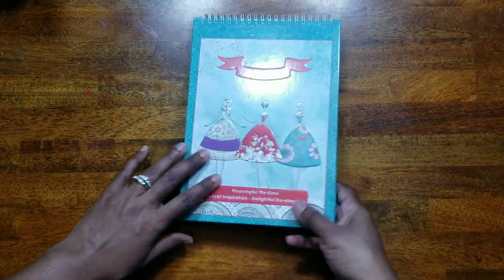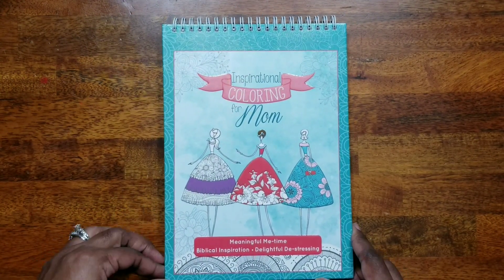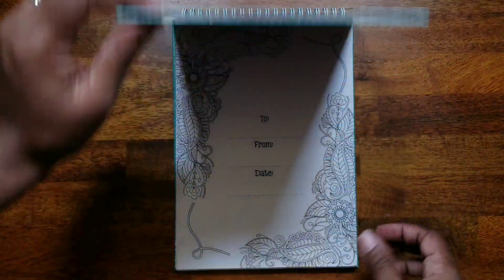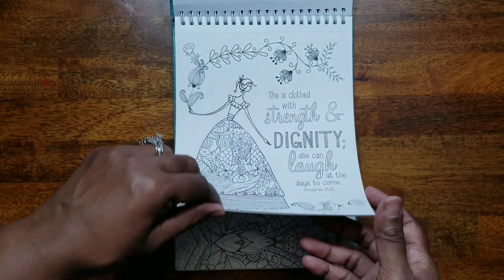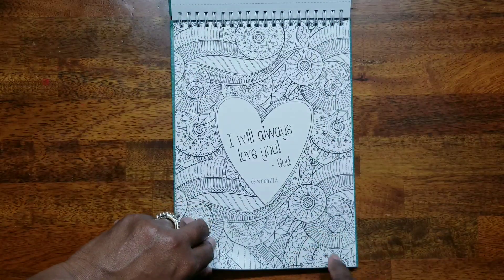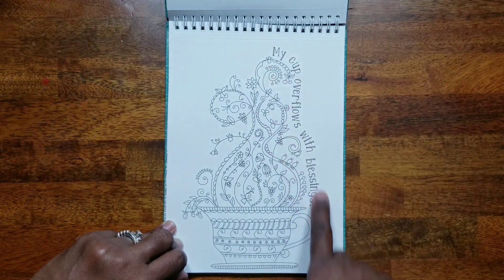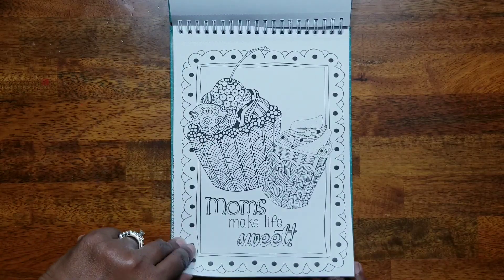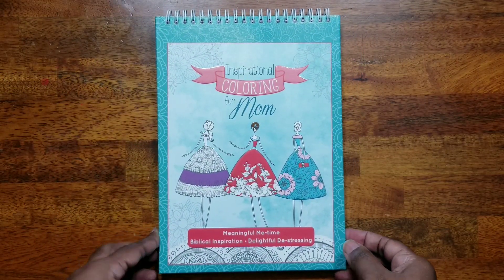The first book I hauled from Amazon was only three dollars. It's spiral bound and it's called 'Inspirational Coloring for Mom: Meaningful Me Time, Biblical Inspiration, Delightful De-stressing.' It has some nice images, thick one-sided paper, and I like that it's spiral bound at the top. I'm not really big on coloring words, but if there are pictures I can add something quickly, it's fine.